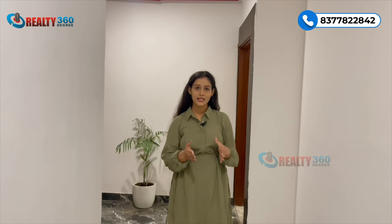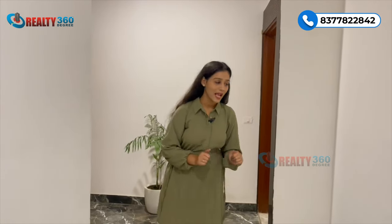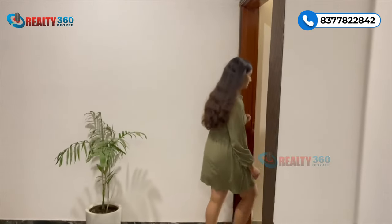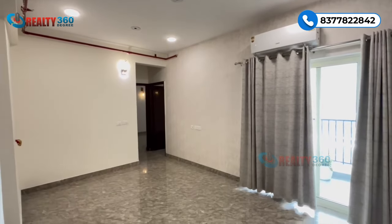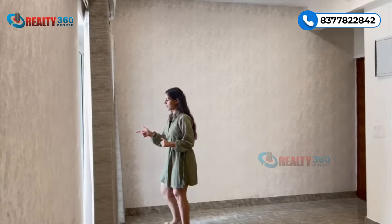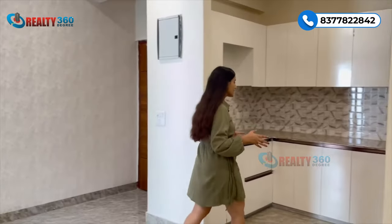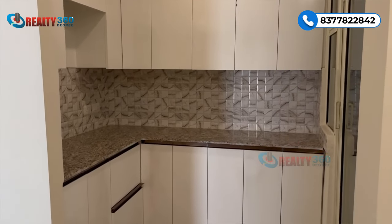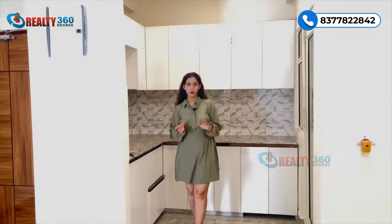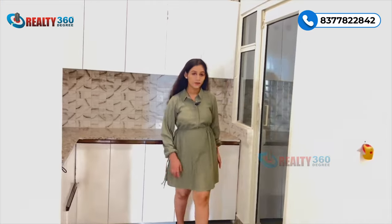Ab main aapko ek actual sample apartment dikha rahi hoon. Ye ek 2 BHK sample apartment hai jiska size hai 1060 square feet. Main entrance se enter karte hi aap aajate hain living aur dining space mein - ye ek very decent size apartment hai. Living space mein ek private balcony milti hai jisse living space kaafi well lit aur well ventilated rehta hai. Yahan kitchen milegi - raw form mein milegi lekin abhi usse modular banaya hua hai. Kitchen ke saath utility area ka bhi access milta hai.